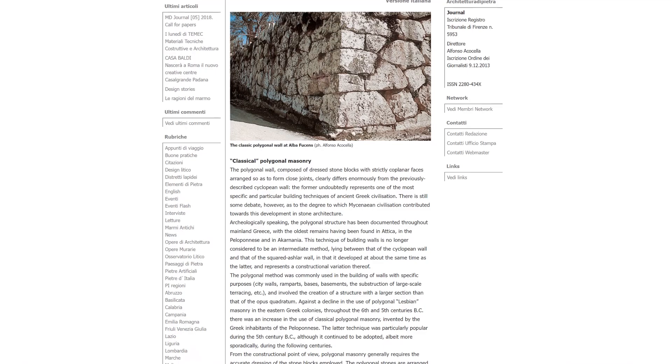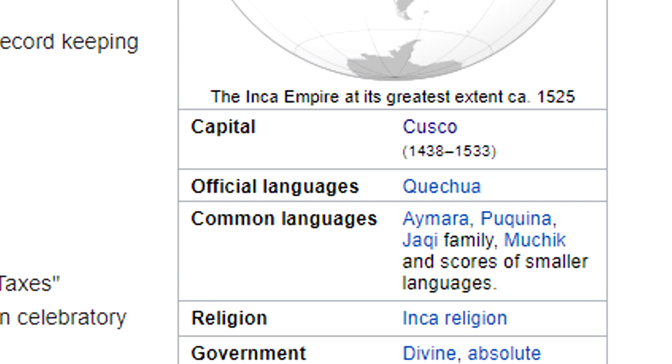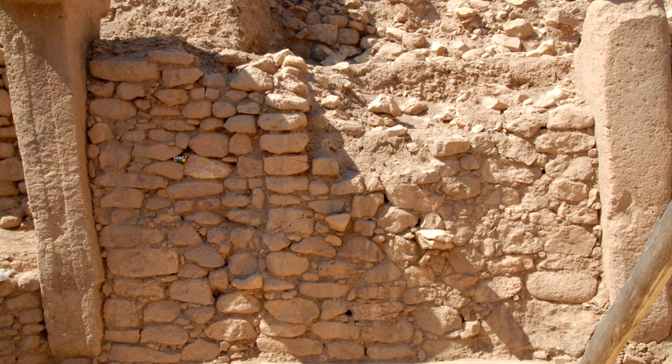To start, I'm going to give a brief overview of polygonal masonry before the Incas, as although the Inca culture are perhaps one of the best known cultures for their polygonal stonework, they are only around 600 years old, whereas polygonal masonry actually started thousands of years before that, and in its rough form was perhaps the first stone building technique used by humans.